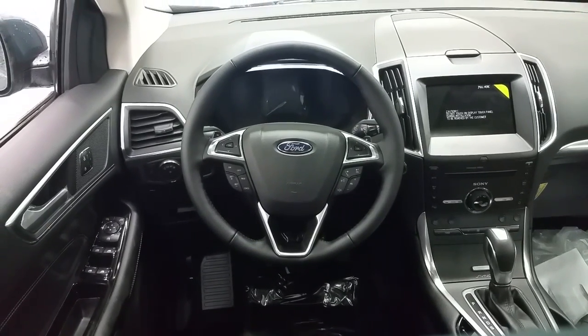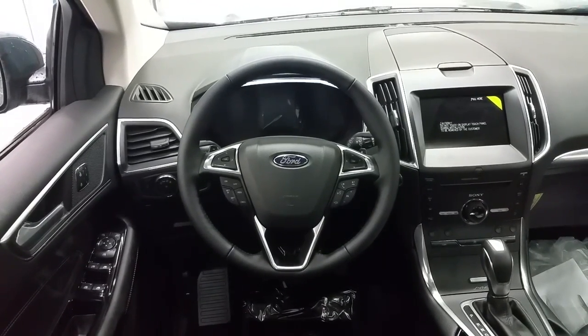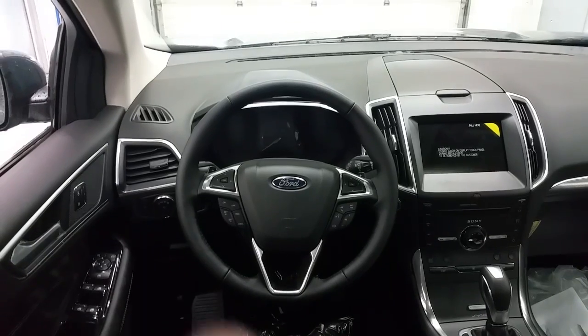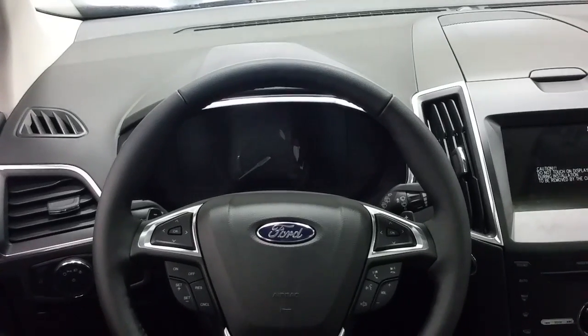Inside the Ford Edge we do have memory seating for one, two, or three drivers. Power windows, power locks, and power mirrors. Automatic headlamps. On the steering wheel to the left we have cruise control, and to the right we do have voice activation controls. On the back side of the steering wheel we do have paddle shifters to select your gear manually.